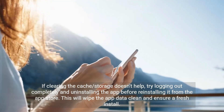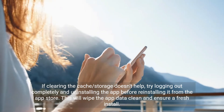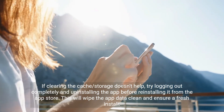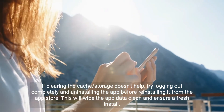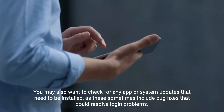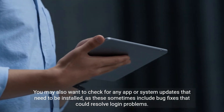If clearing the cache and storage doesn't help, try logging out completely and uninstalling the app before reinstalling it from the App Store. This will wipe the app data clean and ensure a fresh install. You may also want to check for any app or system updates that need to be installed, as these sometimes include bug fixes that could resolve login problems.